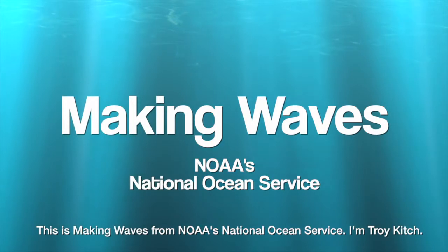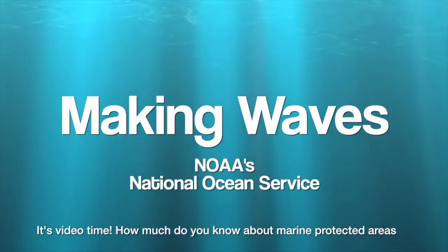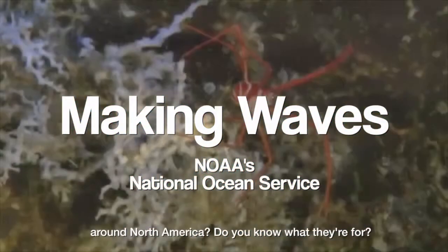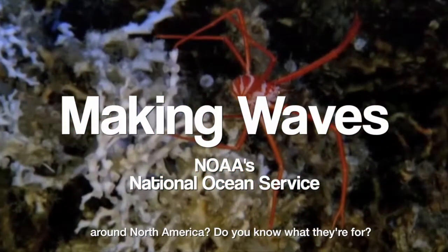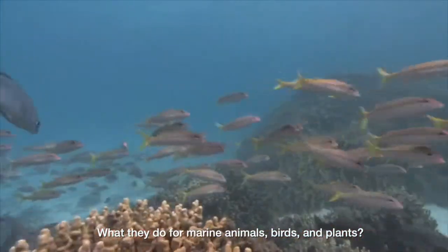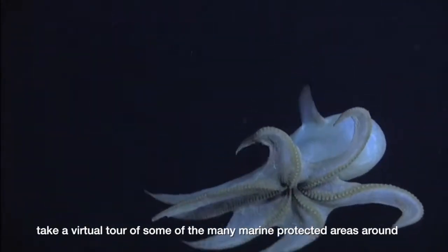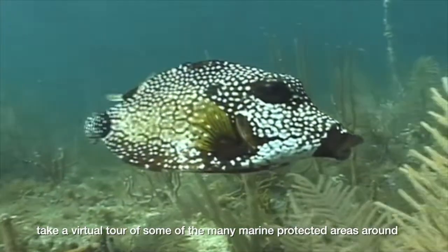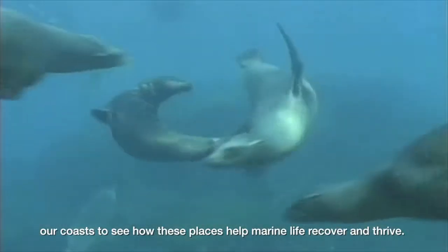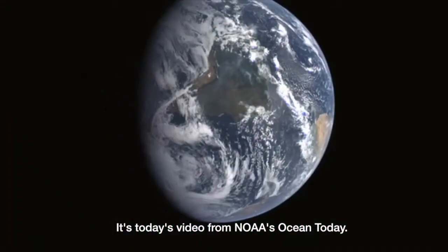This is Making Waves from NOAA's National Ocean Service. I'm Troy Kitsch. How much do you know about marine protected areas around North America? Do you know what they're for? What they do for marine animals, birds, and plants? From mangrove swamps to coral reefs to kelp forests, take a virtual tour of some of the many marine protected areas around our coast to see how these places help marine life recover and thrive. It's today's video from NOAA's Ocean Today.